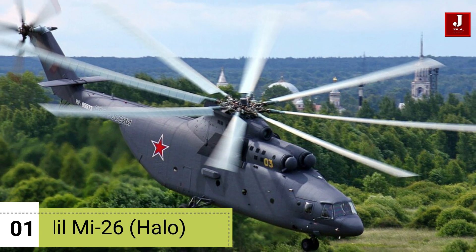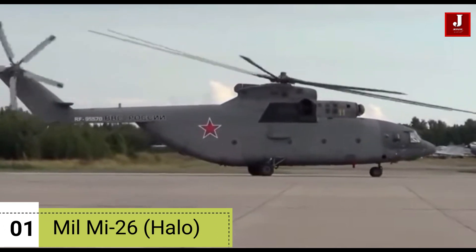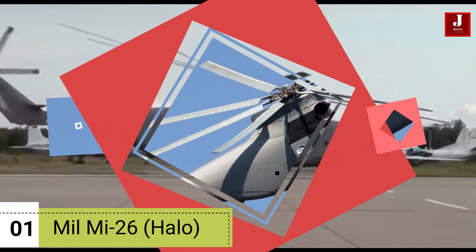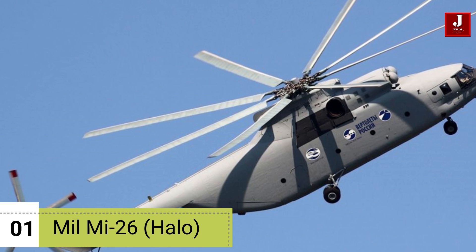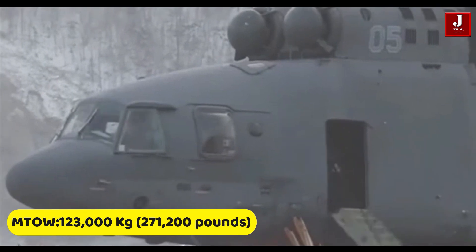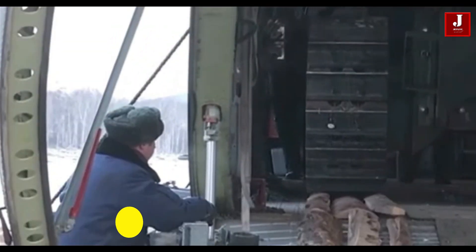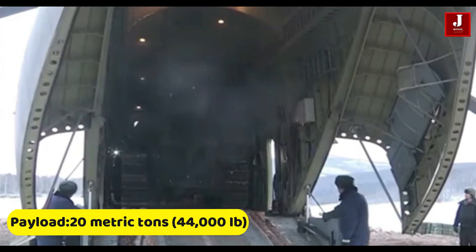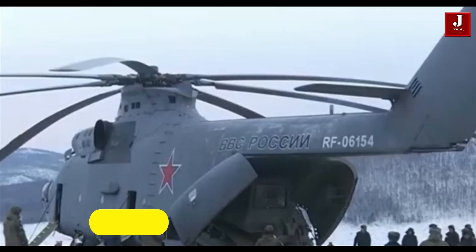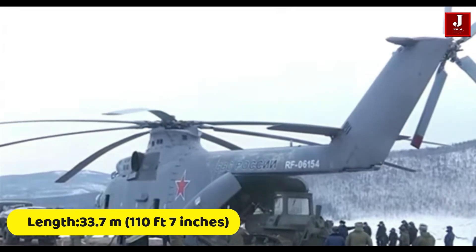Number 1: The MIL-MI-26, also known by its NATO reporting name HALO, is a legendary heavy lift helicopter that holds the distinction of being the largest and most powerful production helicopter in the world. Developed by the Soviet Union's MIL-Moscow Helicopter Plant, the MI-26 was designed to meet the demands of transporting heavy and oversized cargo. It has a maximum take-off weight of around 123,000 kilograms (approximately 271,200 pounds) and a payload capacity of up to 20 metric tons (44,000 pounds), internally or externally. It features an eight-bladed main rotor, a length of about 33.7 meters (110 feet 7 inches), and a rotor diameter of about 32 meters (105 feet).